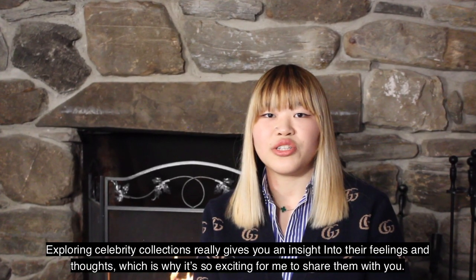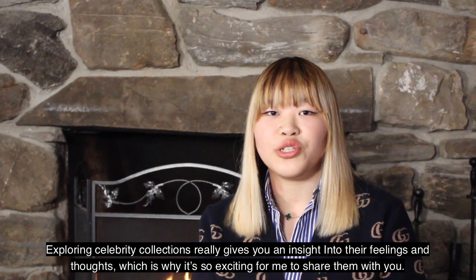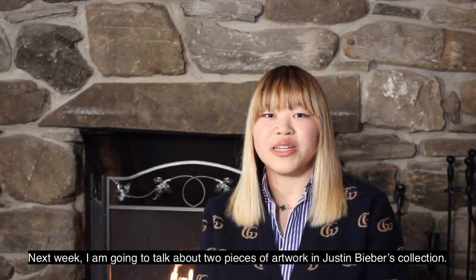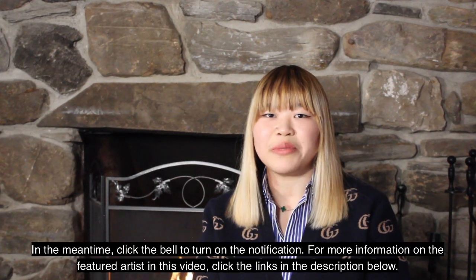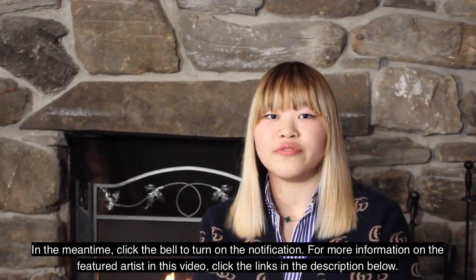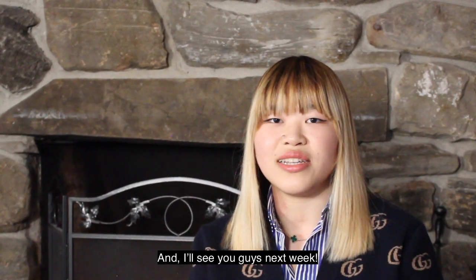Exploring celebrity collections really gives you an insight into their feelings and thoughts, which is why it's so exciting for me to share them with you. Next week, I'm going to talk about two pieces of artwork in Justin Bieber's collection. They were created by a Japanese artist who goes by the name Mr. In the meantime, click the bell to turn on the notification. For more information on the featured artists in this video, click the links in the description below. And I'll see you guys next week!